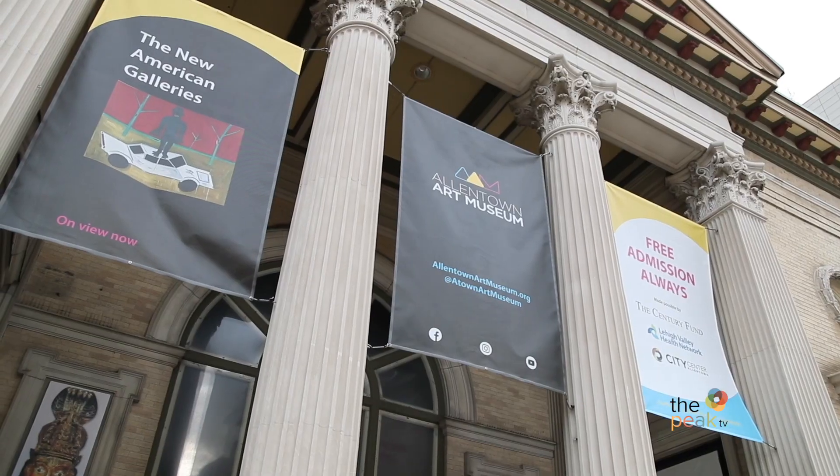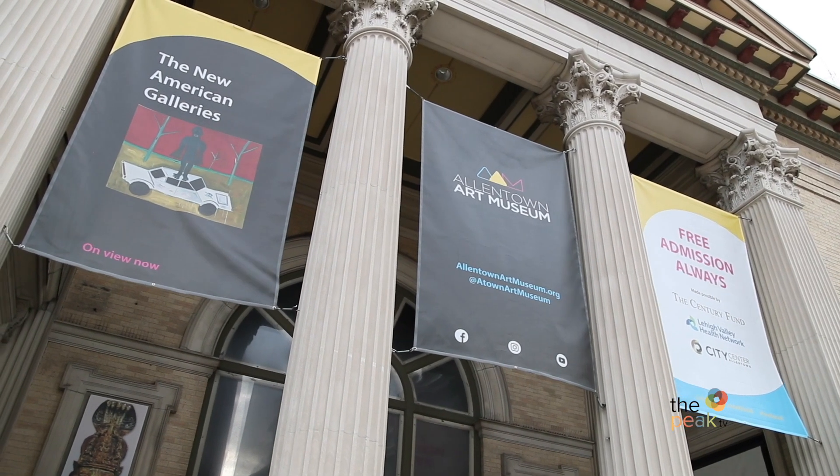It's cold out, and the kids want some adventure. Here are a few things you can do to keep them entertained and engaged in the world around them. Venture on over to the Allentown Art Museum.